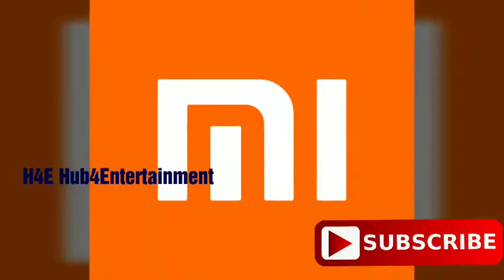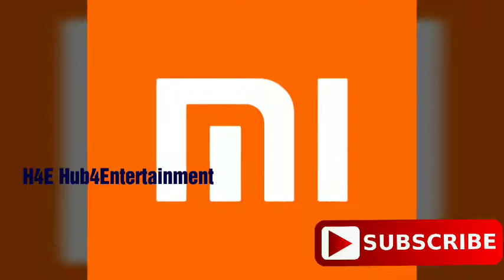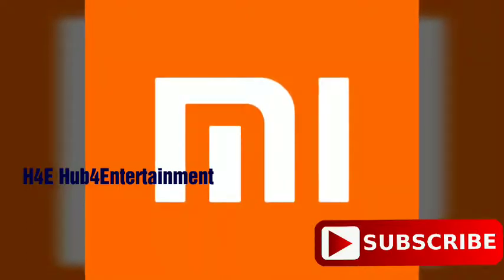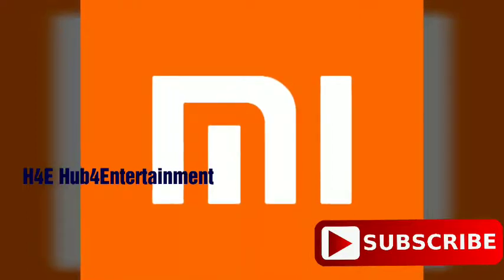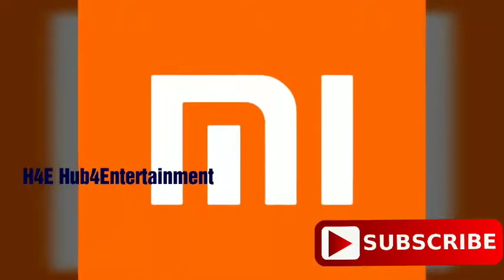Hello, I am your host, Koby Krishnan. We are looking at the specifications of the Redmi Note 5. I am from a company called Xiaomi.